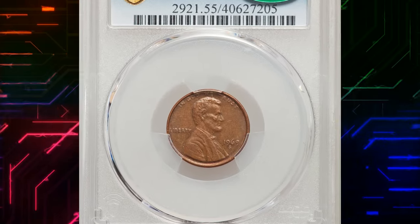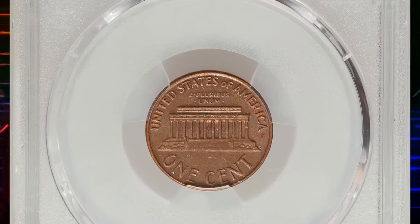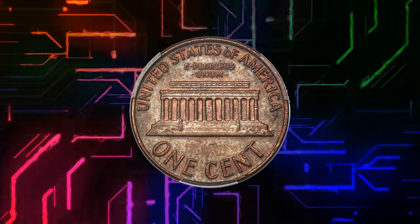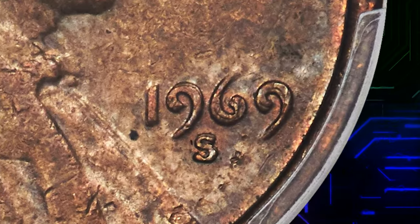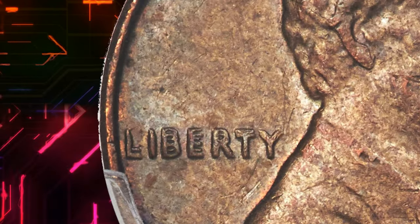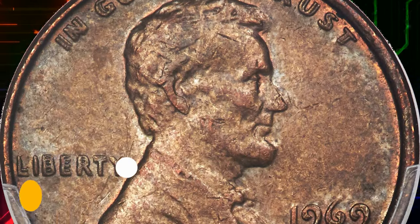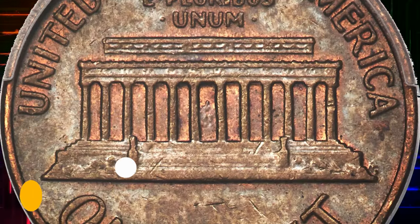Number 1: 1969-S Lincoln Cent with Double Die Obverse, graded as AU55 by PCGS. The 1969-S Double Die Obverse Lincoln Cent is one of the most famous rarities in this series or any other, well-known even to the uninitiated. It takes the top spot in Scott Schechter and Jeff Garrett's 100 Greatest Modern US Coins and dominates the cover of that reference. This Cherry Pickers Guide variety has been highly publicized over the years, yet it remains elusive in any grade — a testament to its rarity. It was sold for $20,400.